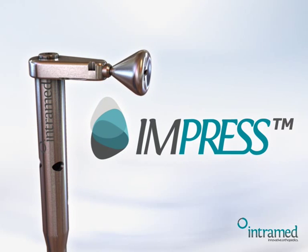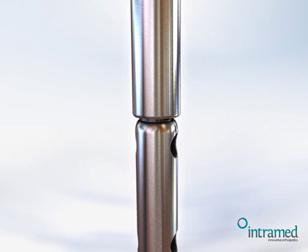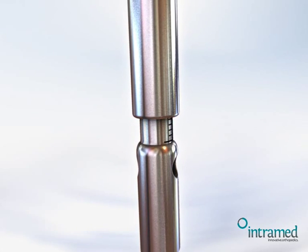The Impress system from Intramed — an innovative limb correction, reconstruction and elongation device.